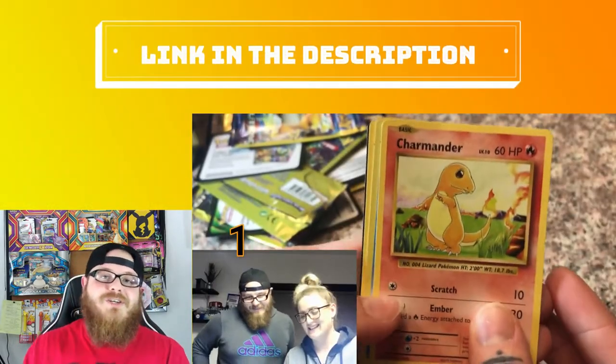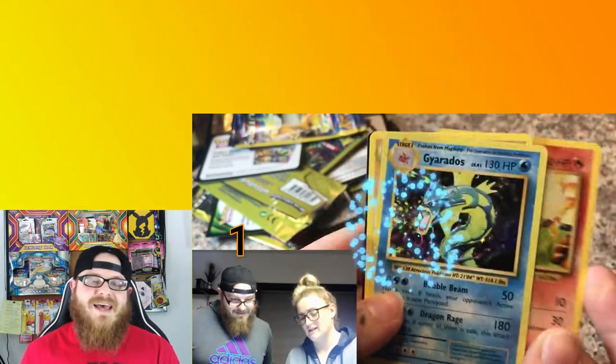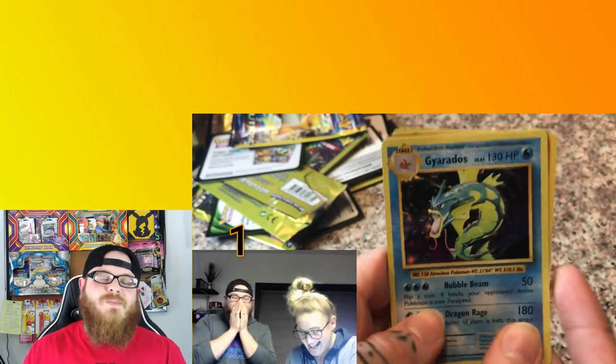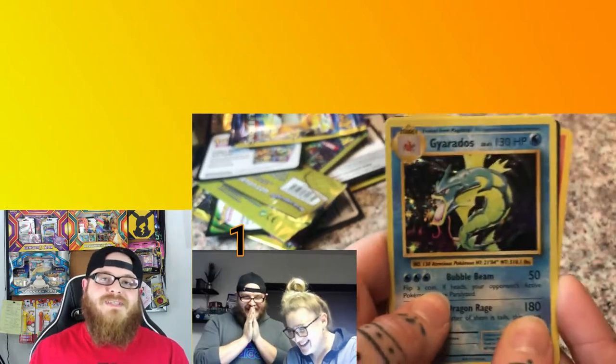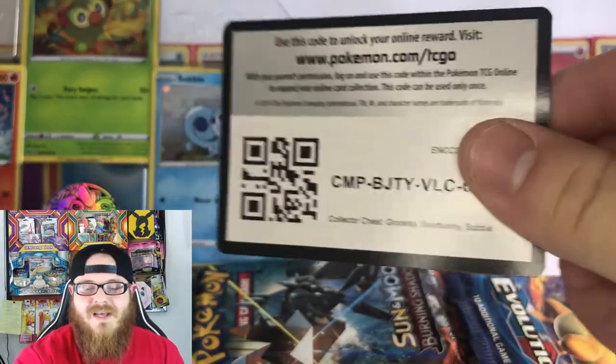Speaking of Evolutions, make sure you go check out the last video we posted — we pulled absolute fire out of that. It was a tin battle between myself and my wife and we had so much fun pulling some amazing Evolutions XY cards. Definitely go check that out. Here's your code card for this tin — congratulations to whoever got that.